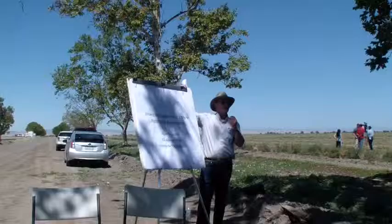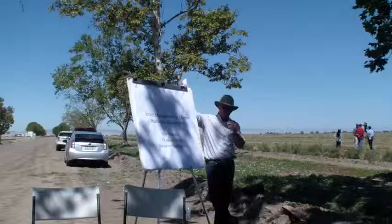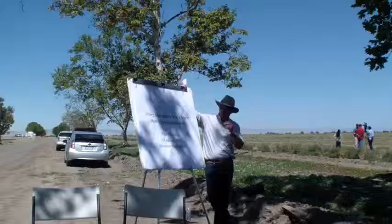Most of you know me. I'm Pete Goodell. I'm the area active advisor at the Ag Center, working with building row crops for the last 35 years or so.